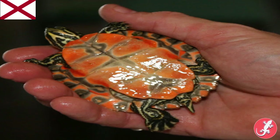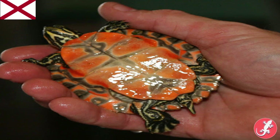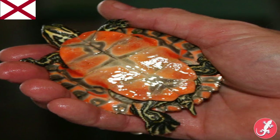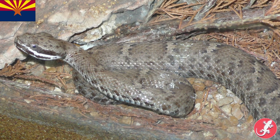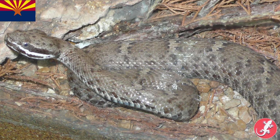Let's start with Alabama. The Alabama red-bellied turtle is the state reptile of Alabama. It's an endangered turtle found almost entirely in Alabama, and it's known for its red underside. Arizona's is the Arizona ridged-nosed rattlesnake, which has a range more so in Mexico than Arizona.